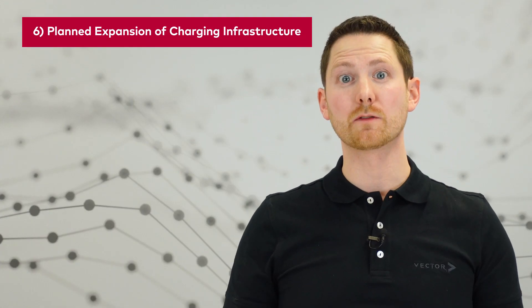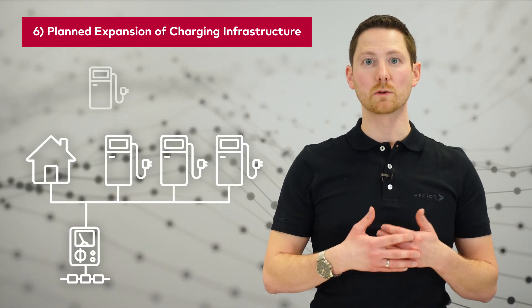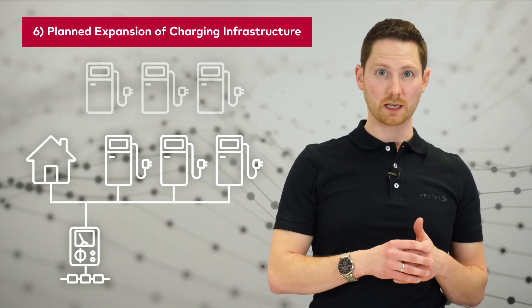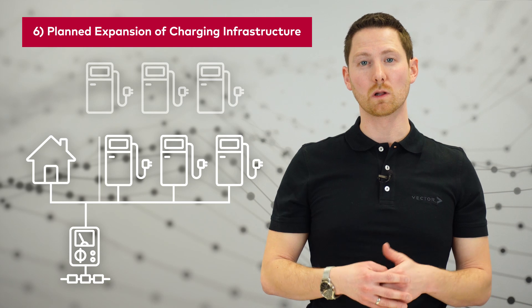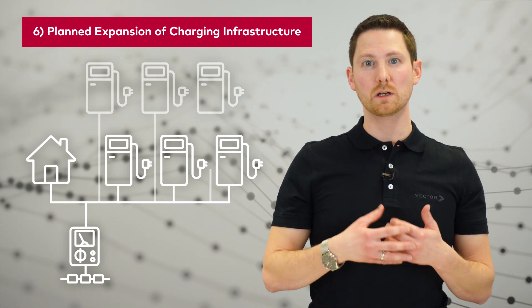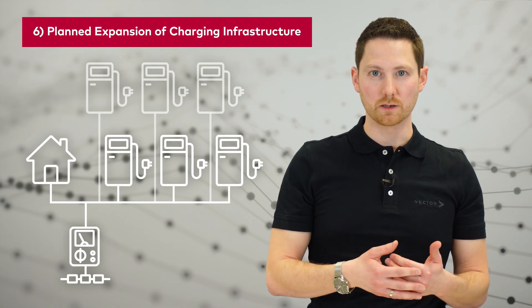Coming to the sixth point of our list: ask your customer if there is already a plan to expand the charging infrastructure. If this is the case, use a higher grid connection limit. Or if you use load management, ensure that the load management system is charging station independent — the keyword here is OCPP — so it is capable of connecting to different brands and models.